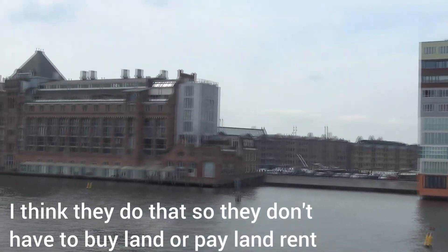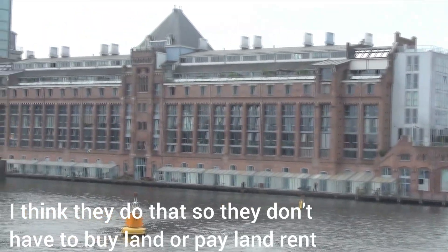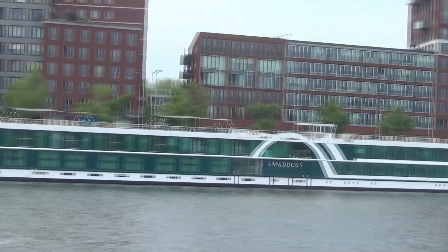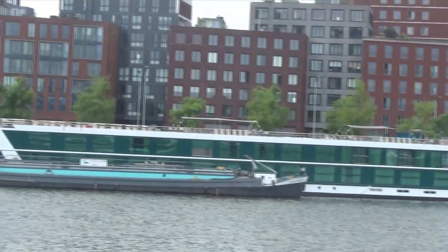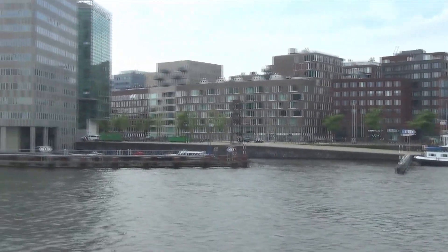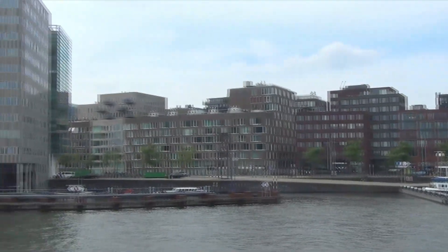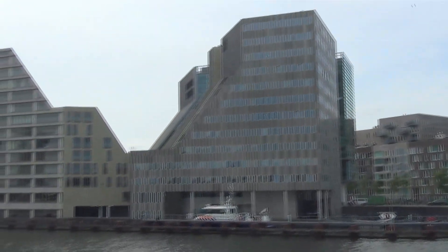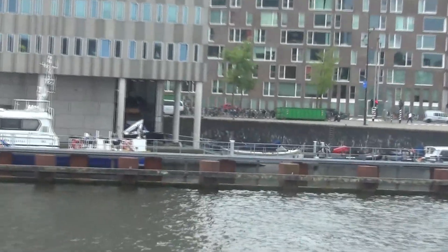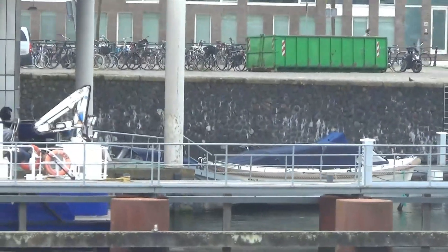And this one as well — that is off the shoreline. There's another really long riverboat. These are shots just as we're leaving Amsterdam. Look at all these huge buildings and they are all off of the riverbanks, so they're on the river, not on the land.